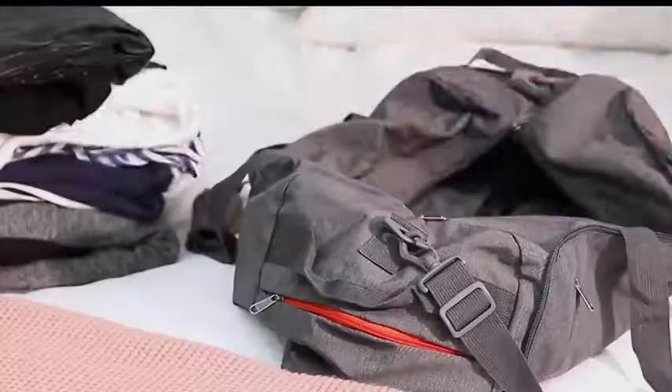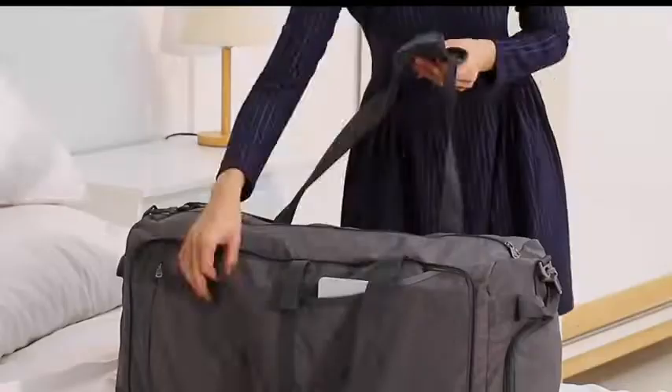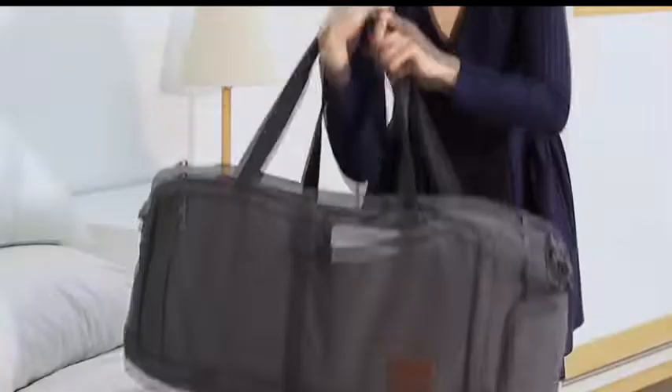Canway duffel bags are built with premium quality and lightweight materials, allowing you to fold them for compact storage. There's plenty of room inside the spacious interior compartment for clothes and various gear. Canway bag can fit enough stuff for a week-long trip.